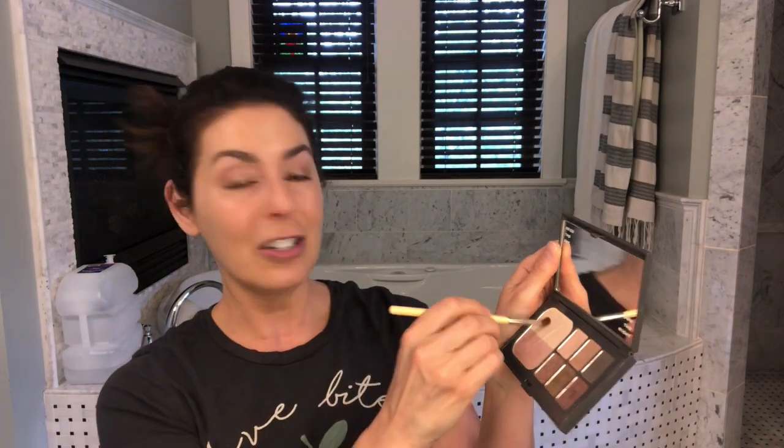I'm going to use the same brush and wipe it off — that's how I'm rolling today. I'm going to use this lighter shade on the inner corner of my eye as a highlight to make my eyes look a little more open and alive, and I'll put some up on the brow bone as well.